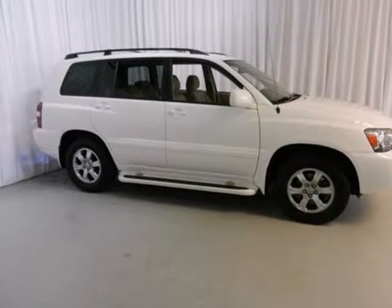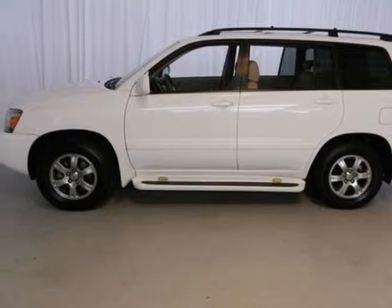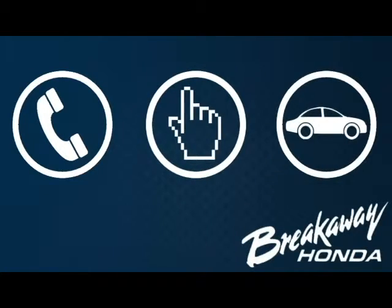Superb design and space utilization make this Highlander a leader in its category. See it for yourself today. Call, click, or stop in today.